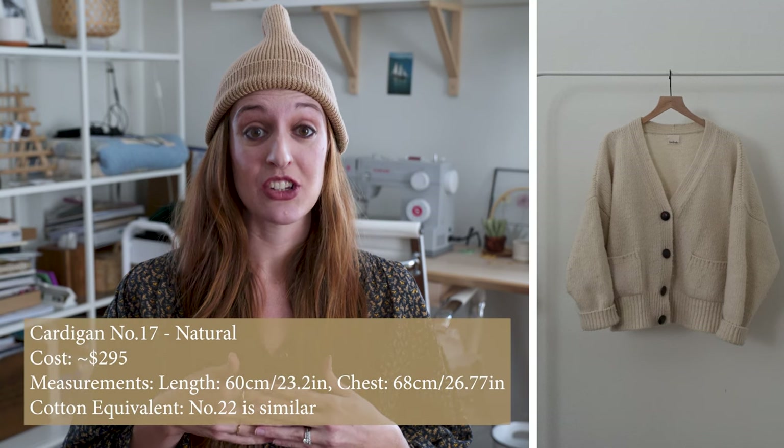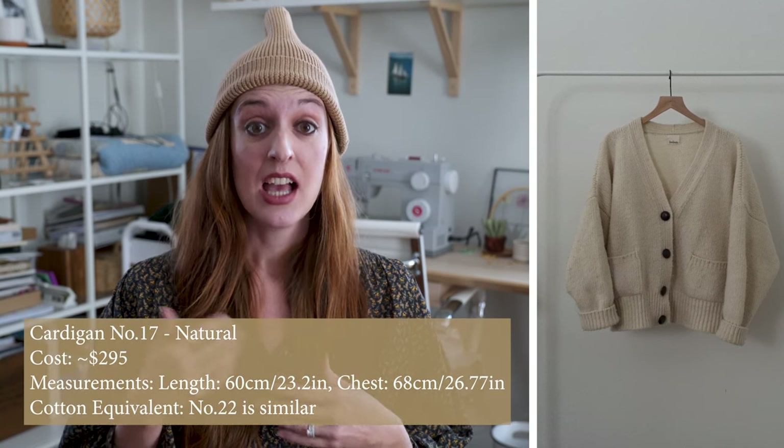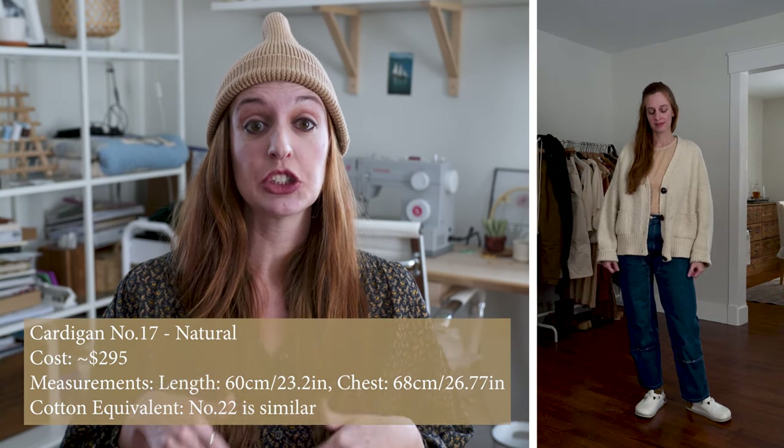The next wool Baba piece is the cardigan number 17 in natural, which is actually the very close equivalent to the cardigan number 16 in cotton. It has the same three buttons and two pockets, just made out of natural wool that is super warm. I love the oversized fit with the dropped shoulder and longer length. It's super easy to layer in winter. Similar to the cotton versions though, my phone does fall out of these pockets as well.